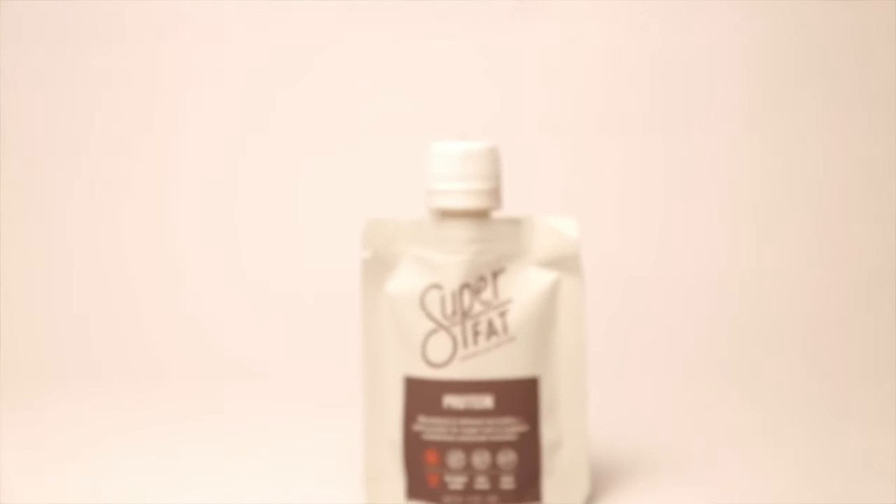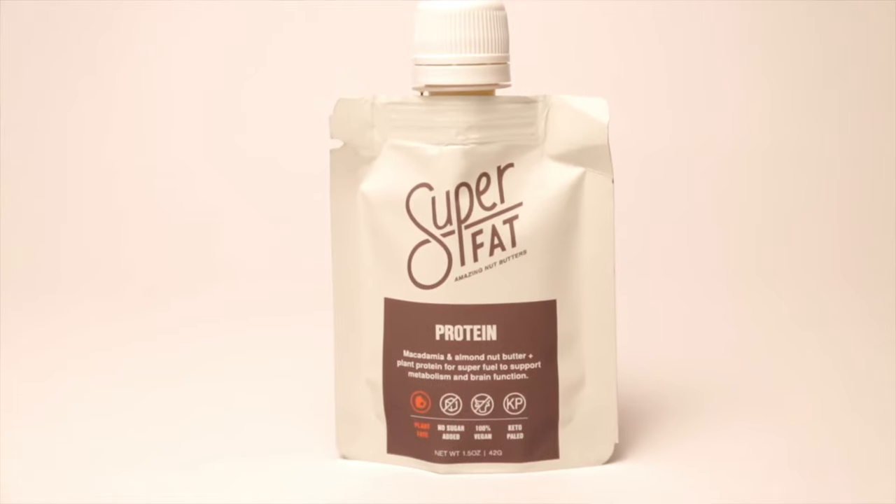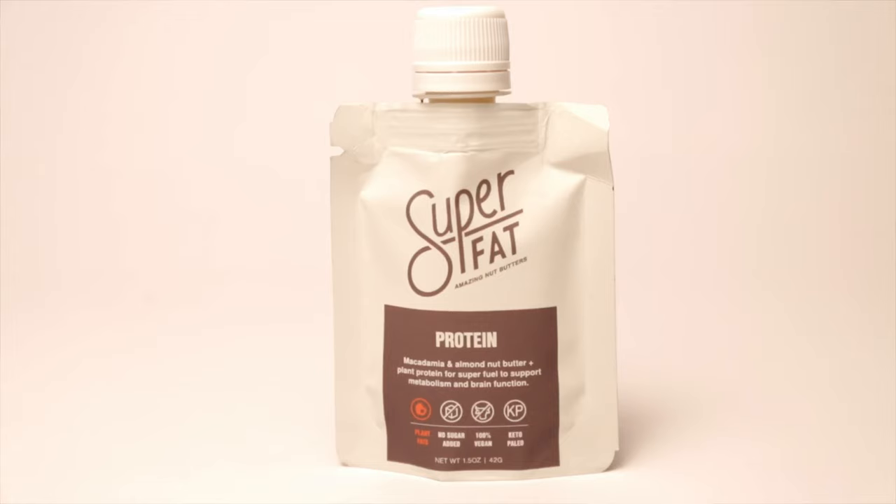The next one is the protein blend, which is a macadamia almond nut butter with added protein. It's only one gram more protein than the coffee plus MCT, which has eight grams — this one has nine grams. The protein is from sunflower, so it's plant-based, which all of these are since they're vegan certified. It's extremely thick in consistency — you might say it's just a little bit too thick — and it does make it extra difficult to get out of the package. You might have to cut it from the side. It is sweetened with stevia and erythritol.